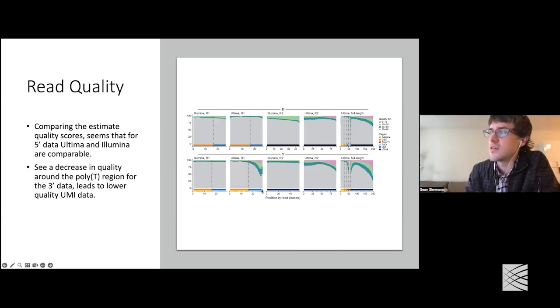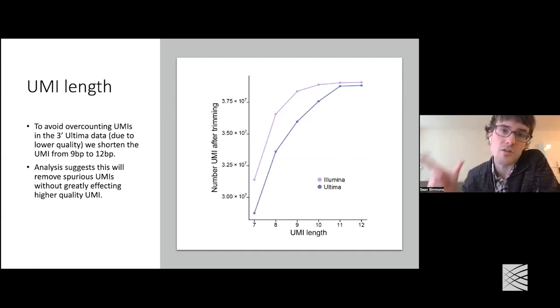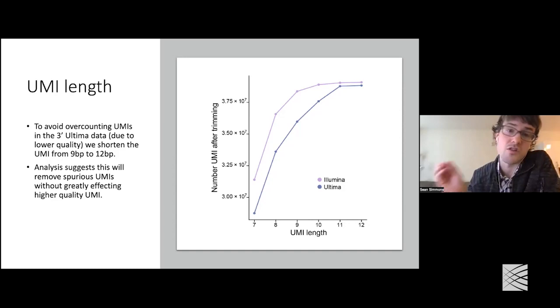One thing we had to do: if you notice at the end of read one, in the UMI region, there is a slight decrease where some of the lowest quality scores are. Because of that, we decided to shorten the UMI for the Ultima 3-prime data from the 12 base pair UMI that's usually used to a shorter 9 base pair UMI. We chose 9 base pairs because at that length, shortening the Illumina 3-prime data to 9 base pair UMIs gives basically the same number of UMIs total as using 12 base pair UMIs — so there wasn't much loss of information.